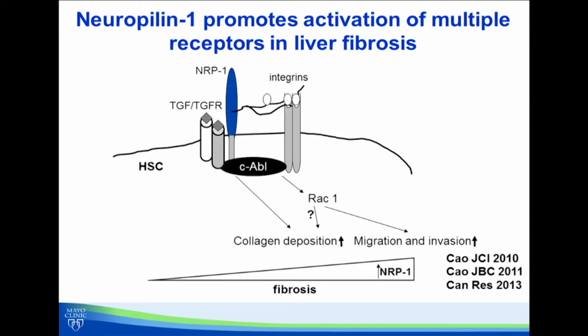Our prior work in this area focused on a glycoprotein called neuropilin-1. Neuropilin-1 plays a major role in regulating a number of growth factors and other receptors that contribute to this process of liver fibrosis. As shown in the cartoon here, neuropilin-1 can contribute to the binding of a variety of ligands to their receptors and signal downstream to activate collagen deposition. However, a number of gaps remain from our prior paper in the Journal of Clinical Investigation on this topic — most notably, what were some of the signaling mechanisms that link neuropilin-1 with downstream processes and the receptors involved.